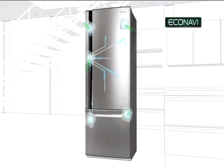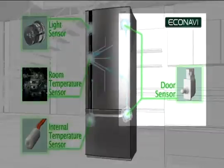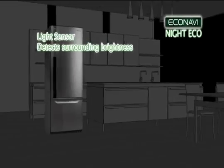EcoNavi employs four intelligent eco-sensors to learn the way you use your refrigerator. The door sensor detects the frequency at which the door is opened and closed. The light sensor measures light levels outside the refrigerator, so when the lights are off,